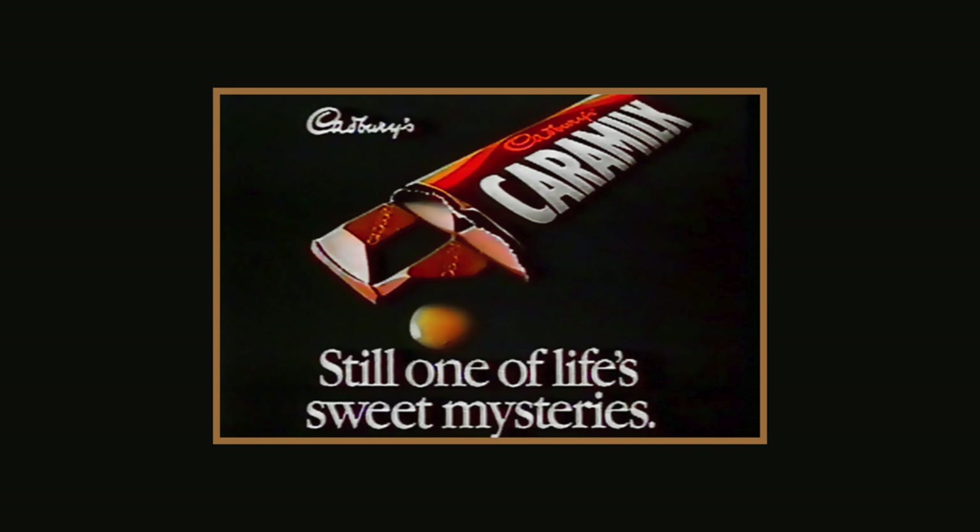The Caramilk Secret ad campaign was conceived by Gary Prouck. You might remember one of his notable advertisements that involved two conehead aliens who were complimenting each other on successfully concealing the secret from humans, and also crediting themselves with creating some of the Earth's other works of wonder like Stonehenge and the pyramids — only to realize that neither of them actually created the Caramilk Secret.